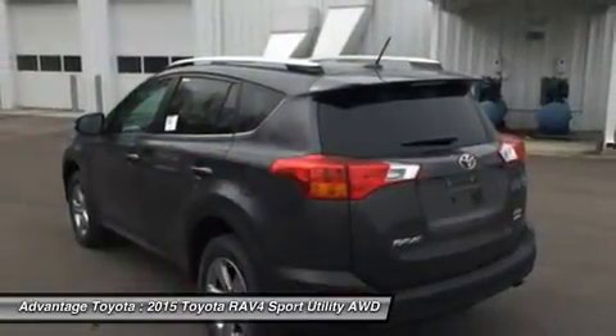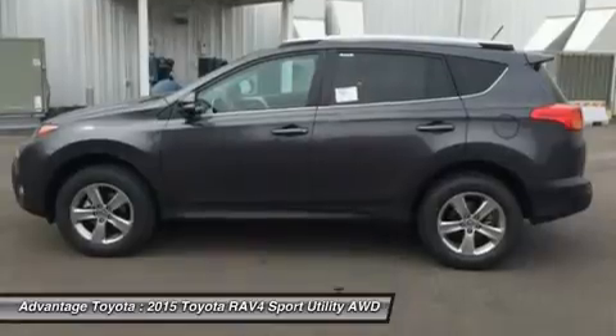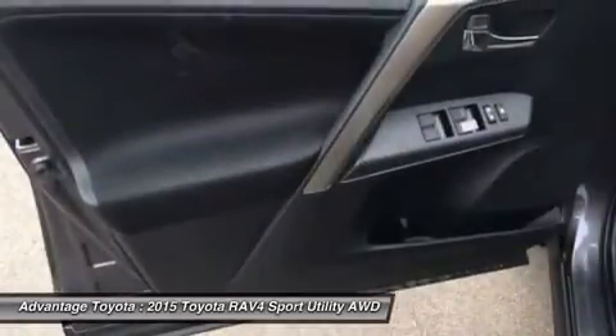With the pull of a handle, passengers can recline the rear seatbacks and enjoy the ride. Even with all the legroom offered by the RAV4's interior, there's still plenty of room for your gear.